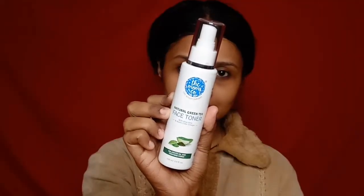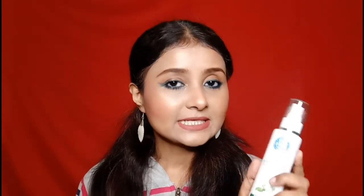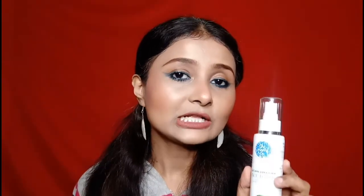Next is the green tea toner. It contains aloe vera and apple cider vinegar which tighten your pores from inside, balance your oil, and maintain your skin's pH balance. It also controls sebum production and is very effective on acne. Its price is Rs 226 for 100 ml. It is completely alcohol-free and contains natural plant-based AHA which gently exfoliates and provides hydration, along with cucumber extract.